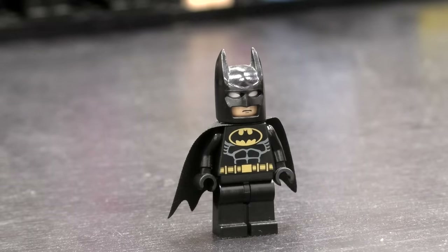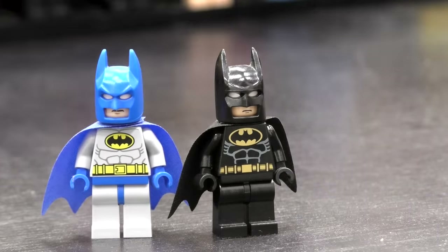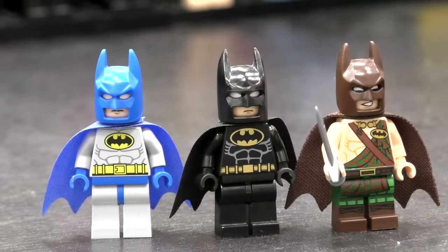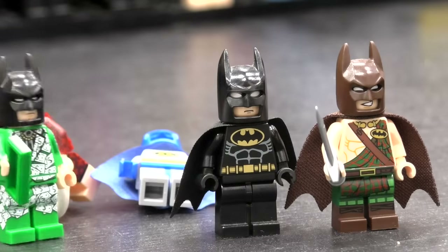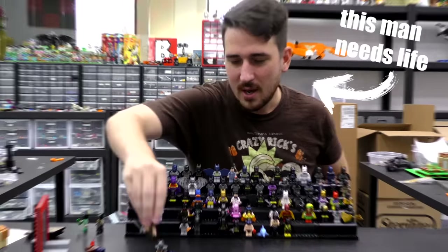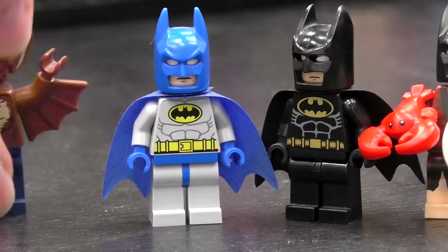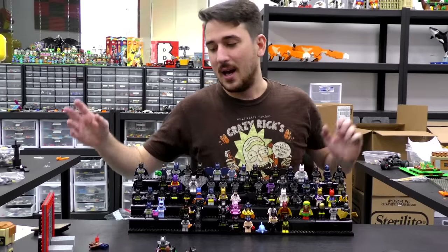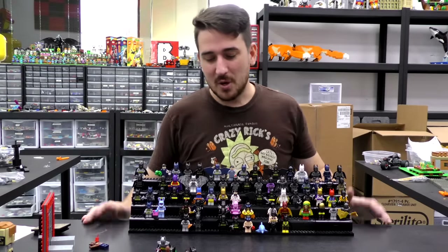I am Batman. No, I am Batman. Does anybody like lobster? There can only be one true Highlander Batman. How about money suit Batman? Caveman Batman - he's the true Batman. How about Excalibur Batman? Get out of here, Man-Bat. There are so many Batmans, guys. It's really hard to keep track of them all, but guess what?